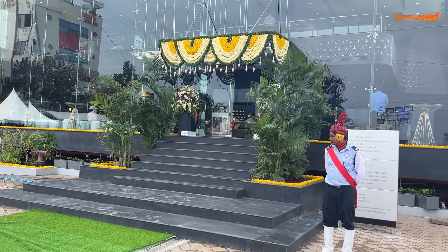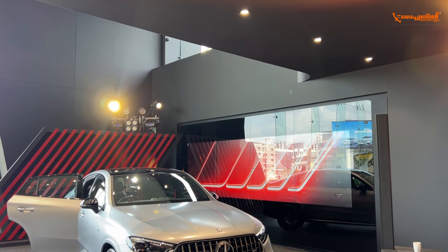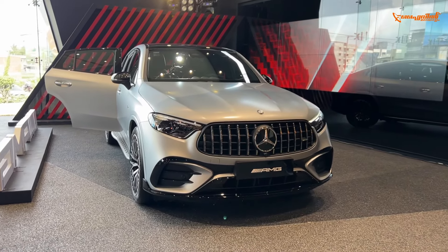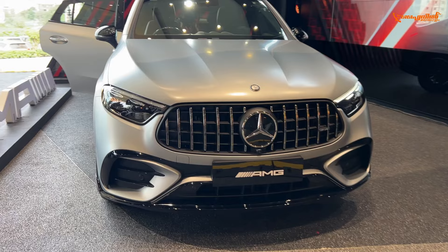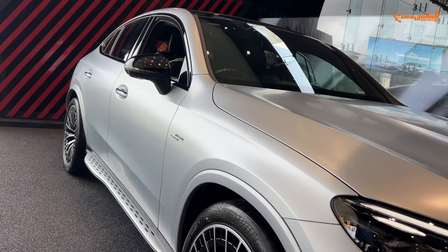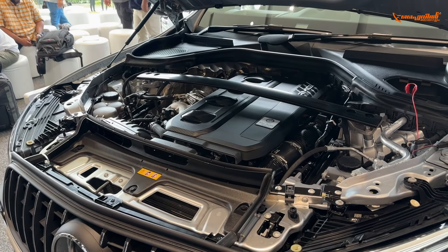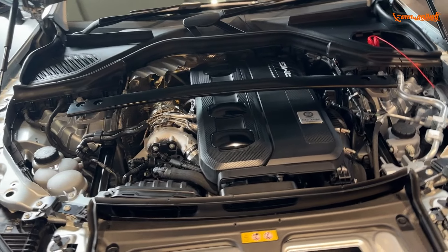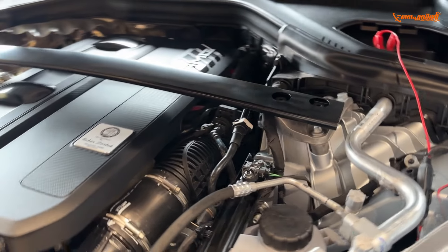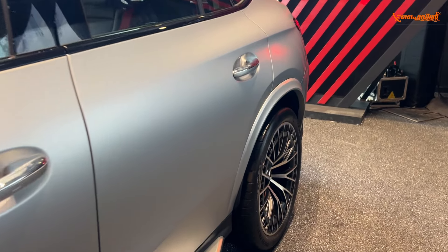The CLE Cabriolet is making its first appearance in India as part of the Mercedes-Benz lineup. It is clocked at 0 to 100 in 4.8 seconds. With AMG's specialised tuning system, suspension system, and dynamic system, this features a four-wheel steering setup.